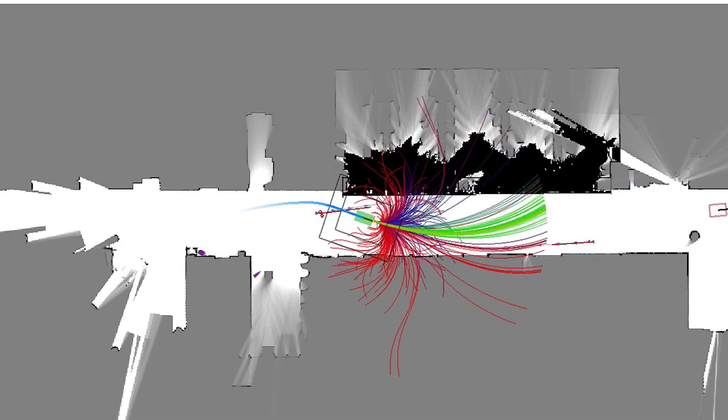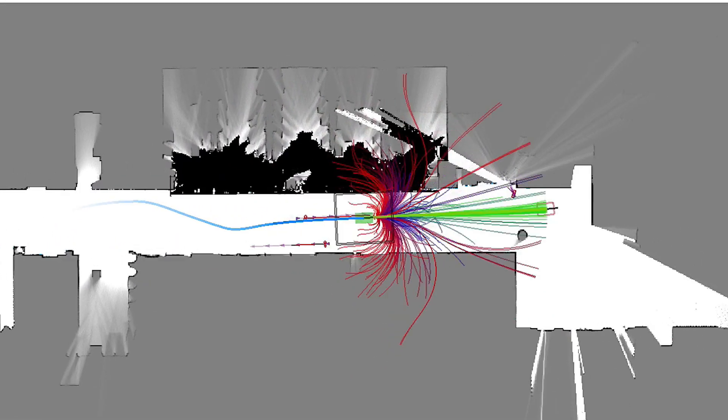One thing our algorithm does is it replans really fast — it's replanning at the current setting five times a second. We can make it up to 10 or 20 times per second.